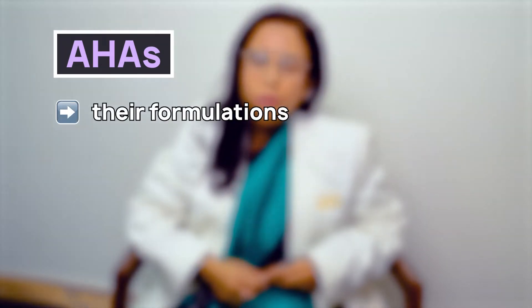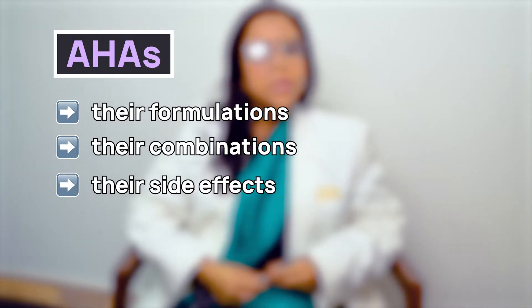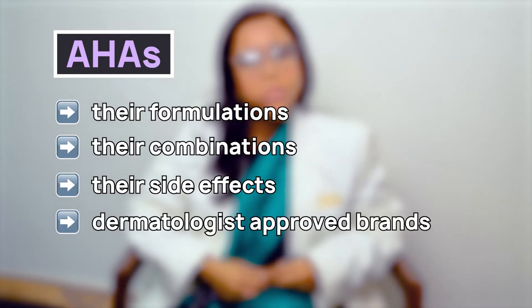In this video we will talk about AHAs or alpha hydroxy acids, their formulations, their combinations, their side effects, and most importantly dermatologist-approved brands which have important AHAs as ingredients.